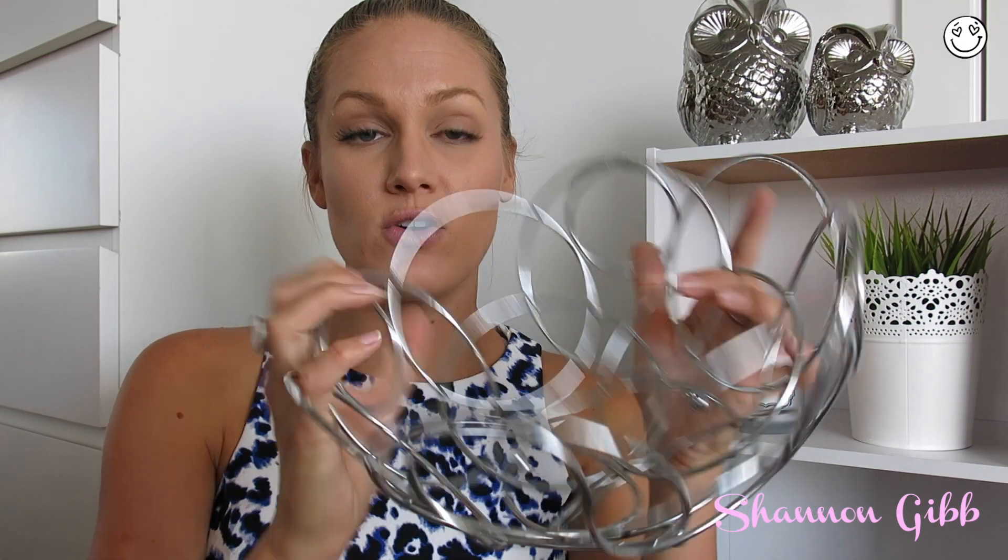Alright guys, so that's it - all my empties, and not just for the month, that's actually for quite a while. I hope you enjoyed this video. If you have any video requests make sure you leave them in the comments below, and also make sure you like and subscribe to my videos. I'll be speaking with you soon - bye!